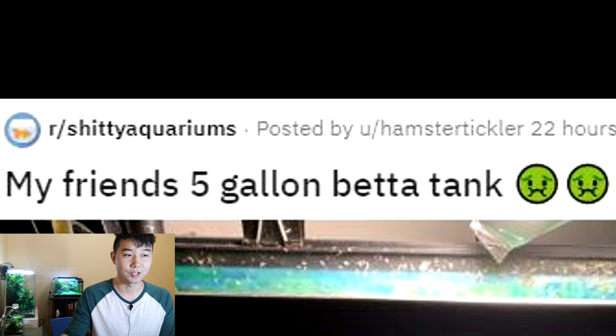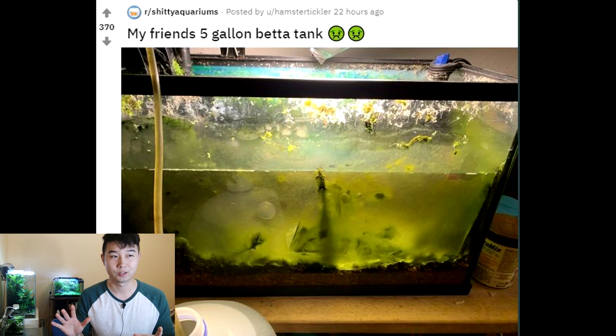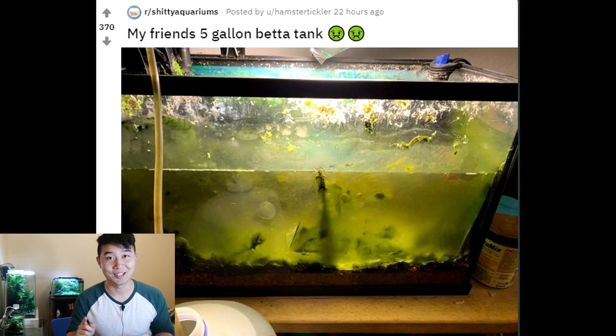My friend's 5-gallon betta tank. I feel like I can smell it from here through the screen — that's how bad it looks. What do you have to do to make it get to this point? I guess the only thing is they just left the lights on 24/7 forever. That would do it for sure. So if you guys see this as a potential tank you want — all you have to do is keep your lights on forever and you'll be there soon. On the other hand, if you never want your tank to look like this, get a timer. Set it to 8 hours and you're good. Best of both worlds.